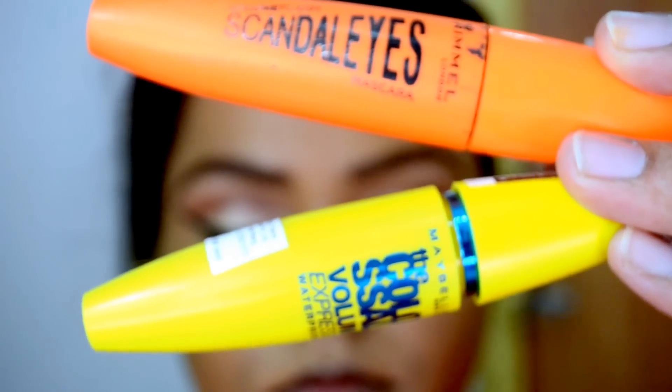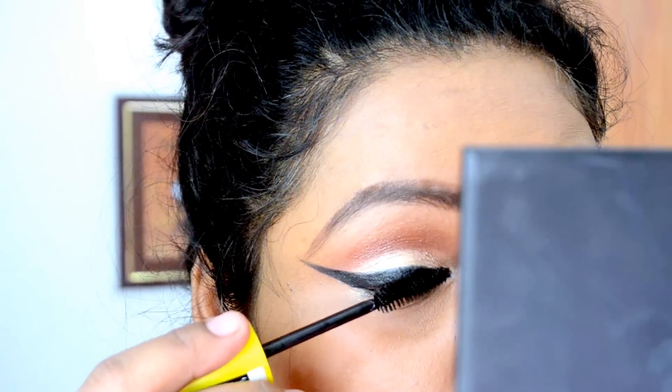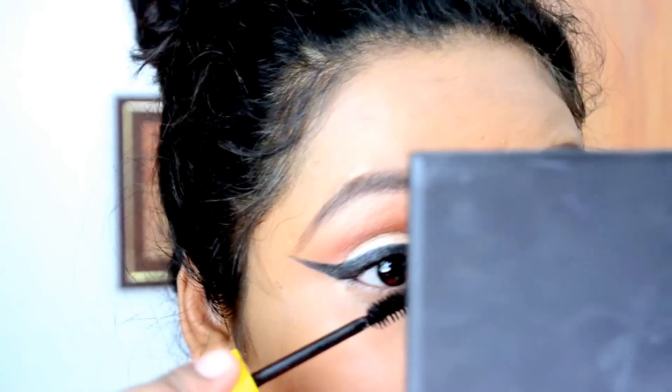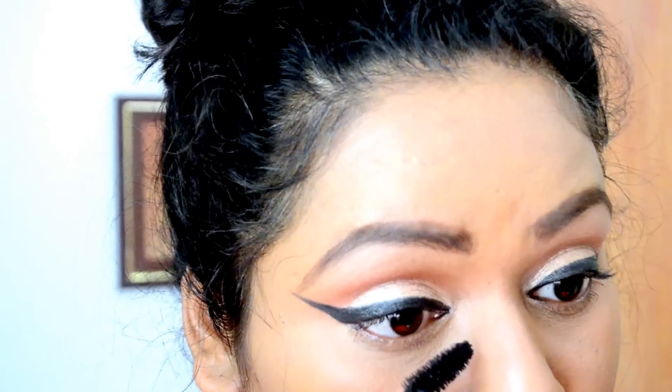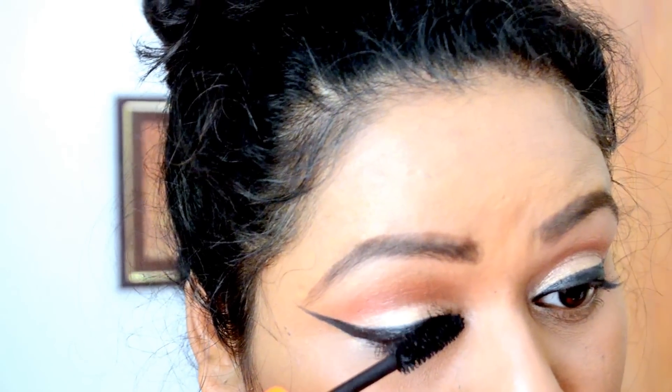Then I've taken these two mascaras. I wanted to apply false eyelashes but it takes a lot more time to apply the falsies, so I just skipped it.